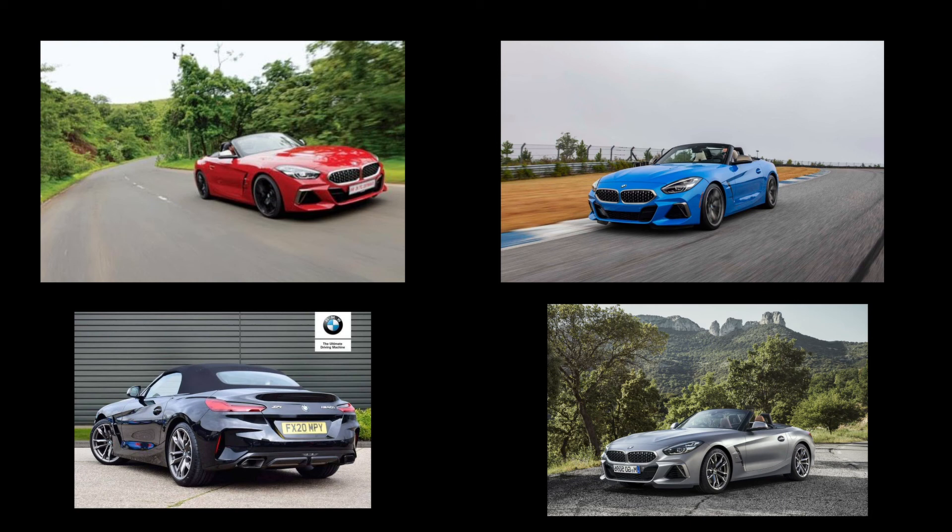Conclusion. The BMW Z4 and Jaguar F-Type are both excellent, competent luxury sports convertibles, and most people can't go wrong with either one. But there is a winner here. By a slight margin, the BMW Z4 M40i beat the Jaguar F-Type P300 convertible because of handling, practicality, performance, and value. The Jaguar has worse reliability and charges more for similar performance. However, what you buy is up to you — I recommend visiting each brand's website for more information if you are indecisive.